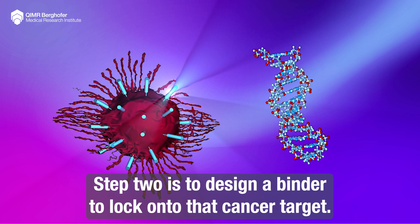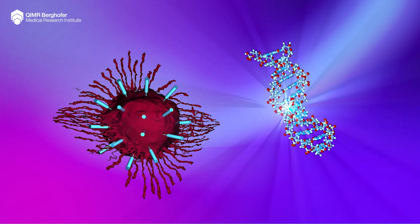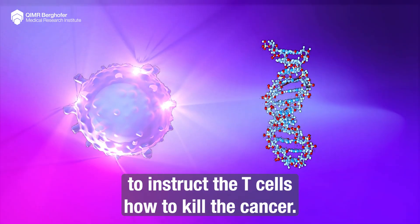Step 2 is to design a binder to lock on to that cancer target. Step 3 is to engineer the CAR with a signalling system to instruct the T-cells how to kill the cancer.